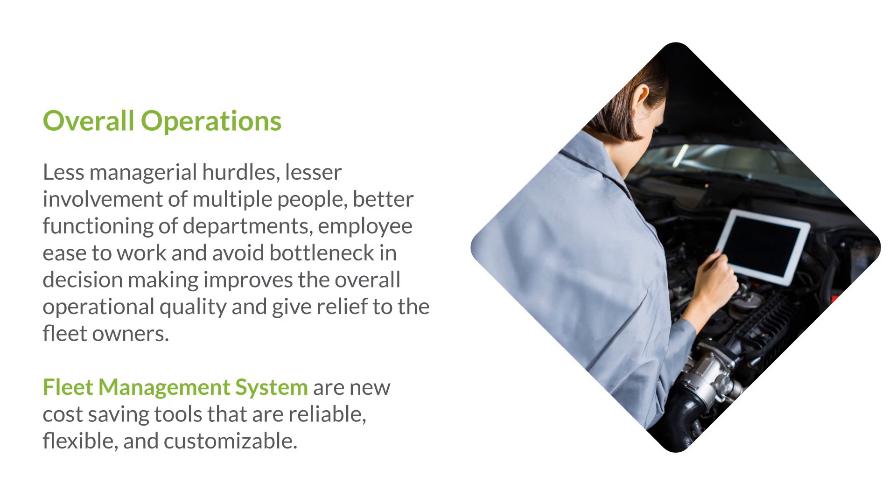Overall operations. Less managerial hurdles, lesser involvement of multiple people, better functioning of departments, employees able to work and avoid bottlenecks — all of this improves the overall operational quality and gives relief to fleet owners. Fleet management systems are new cost-saving tools that are reliable, flexible, and customizable.